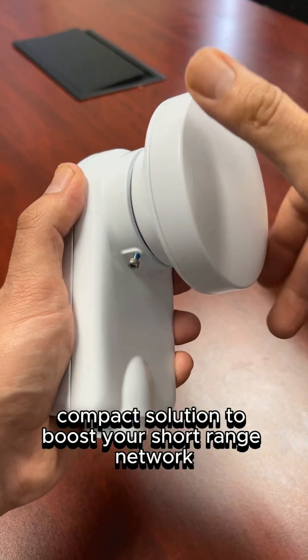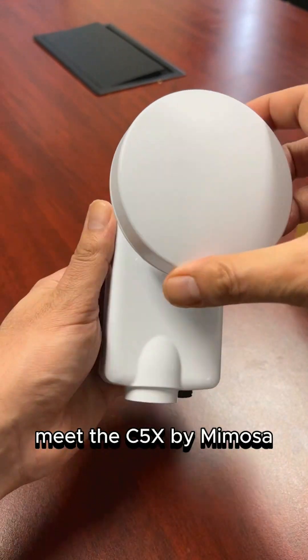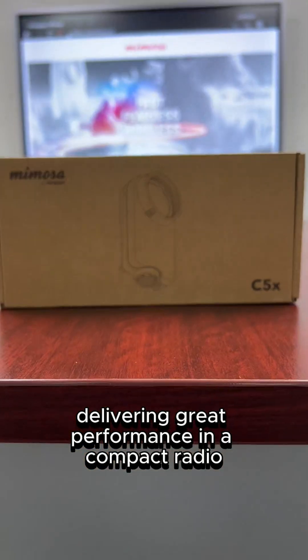Looking for a powerful, compact solution to boost your short-range network? Meet the C5X by Mimosa, delivering great performance in a compact radio.